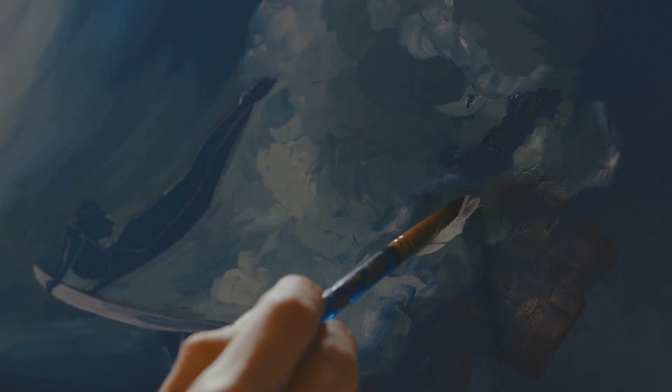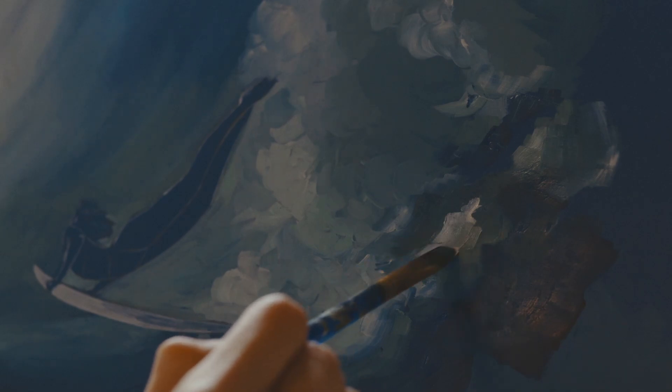Hello everyone, welcome back to my new video. Today, we're going to look at the top 5 secrets hidden in famous paintings.